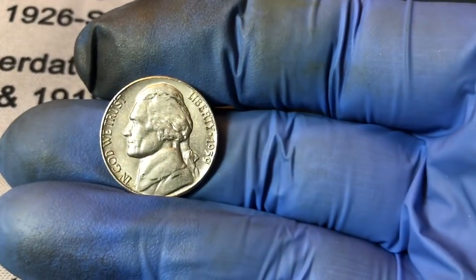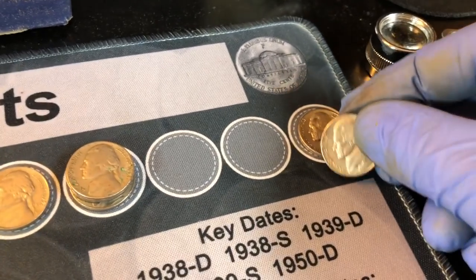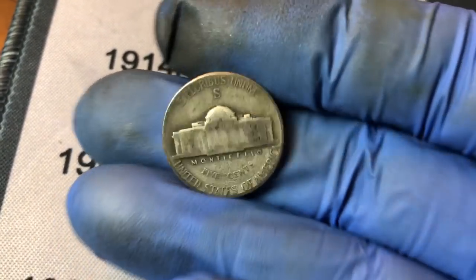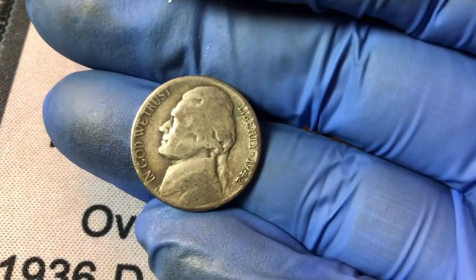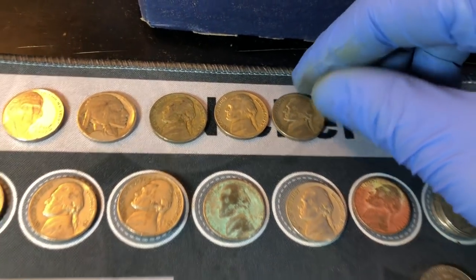Roll 33 — just your standard 1959 Denver in pretty decent shape. Roll 34 — I saw a crazy edge and I'm pretty certain it looked silvery. And it is — we've got our third silver war nickel of the box. A 1942 again, this one minted in San Francisco. That's our third 1942 find of the box, two of them being silver. Silver number three, and this is definitely one of my better boxes in a long time.